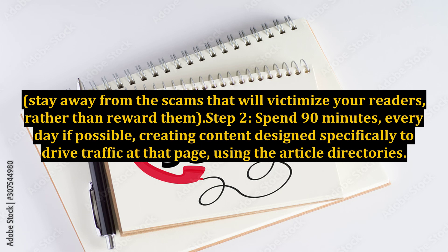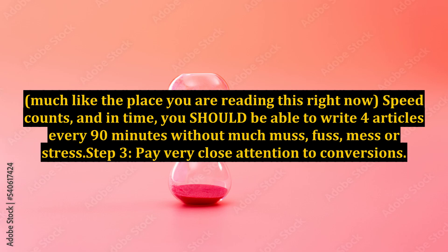Step 2: Spend 90 minutes, every day if possible, creating content designed specifically to drive traffic to that page, using the article directories — much like the place you are reading this right now. Speed counts, and in time you should be able to write four articles every 90 minutes without much fuss, mess, or stress.